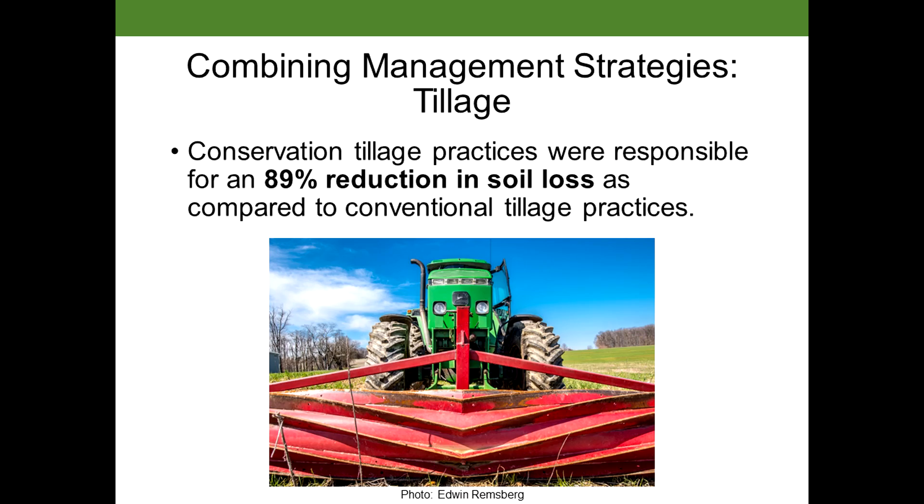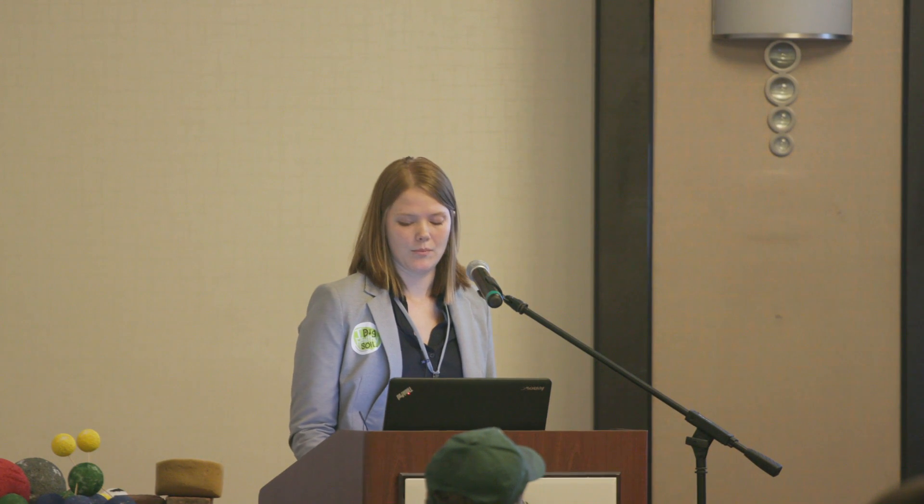Some studies also looked at the impact of tillage management alone on erosion. What they found was that when conservation tillage practices like no-till were used, there was an 89% reduction in soil loss compared to conventional tillage. This is pretty good, but I'd argue that living root growth is also critical — extending no-till to include cover crops is probably the best management choice for preventing soil loss.